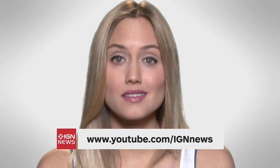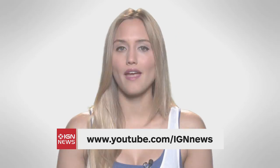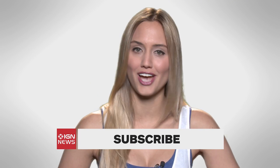Want all your news in one place? Subscribe to our brand new channel, IGN News. We'll bring you updates on everything happening in video games, movies, TV, and tech, all day, every day. Subscribe at youtube.com/IGNNews.